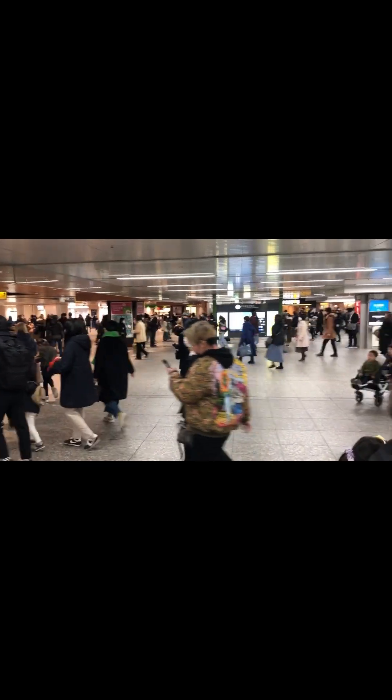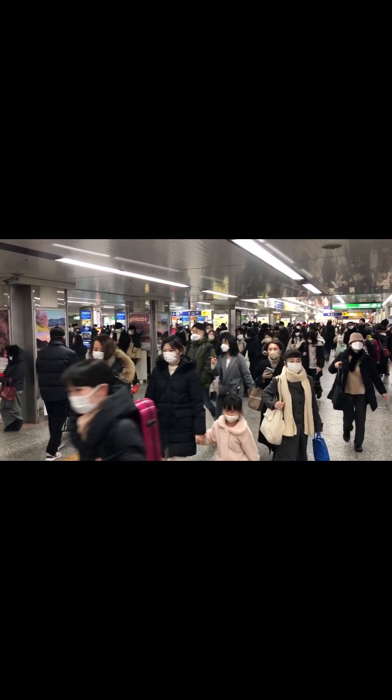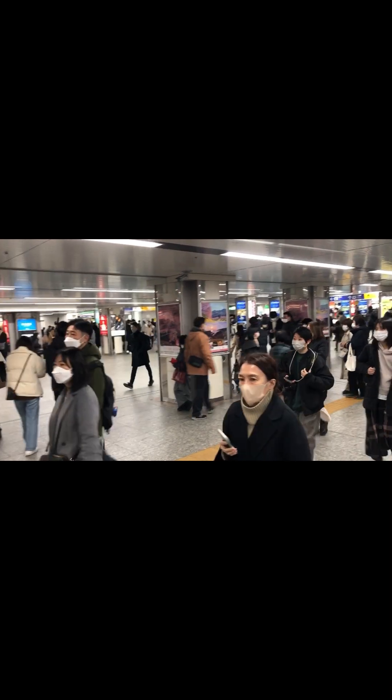This is the main train station in Yokohama, and you can see it's quite busy here — a lot of people walking around. It's Sunday so it's kind of busy; weekdays are even busier. This is what it looks like at the train station — massive amounts of people. Crazy.